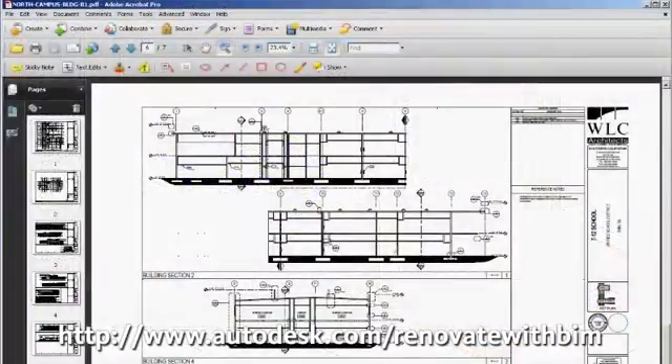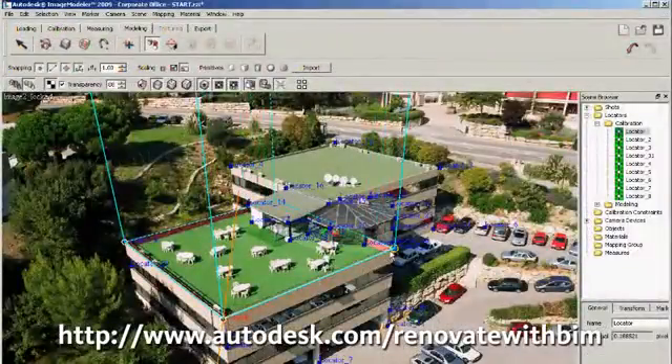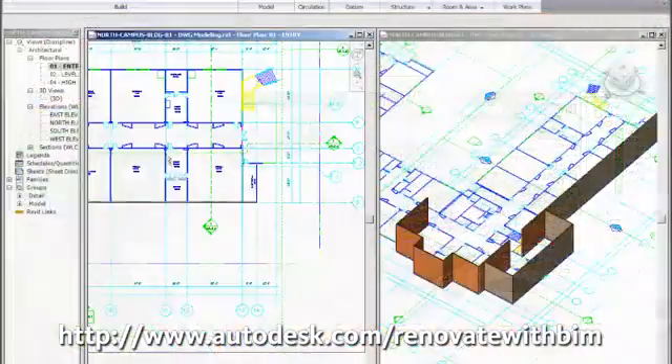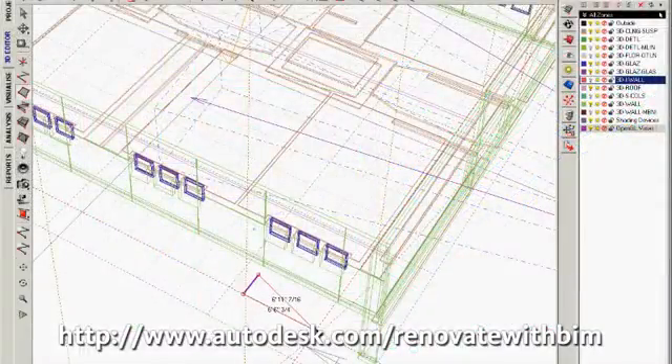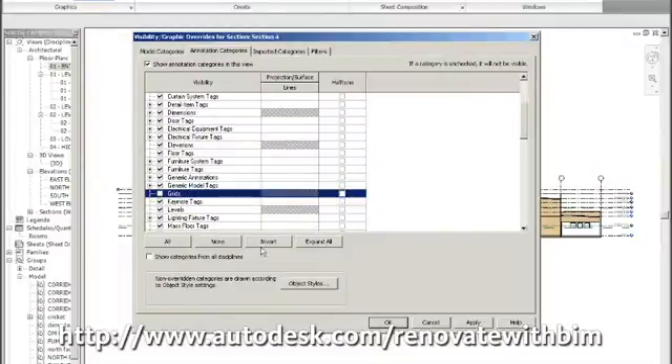Autodesk BIM software meets the unique demands architects encounter when renovating for greater energy efficiency. From gathering existing conditions data, to developing and analyzing energy models, to documenting new construction conditions, BIM software offers a comprehensive solution for the modern renovation process.